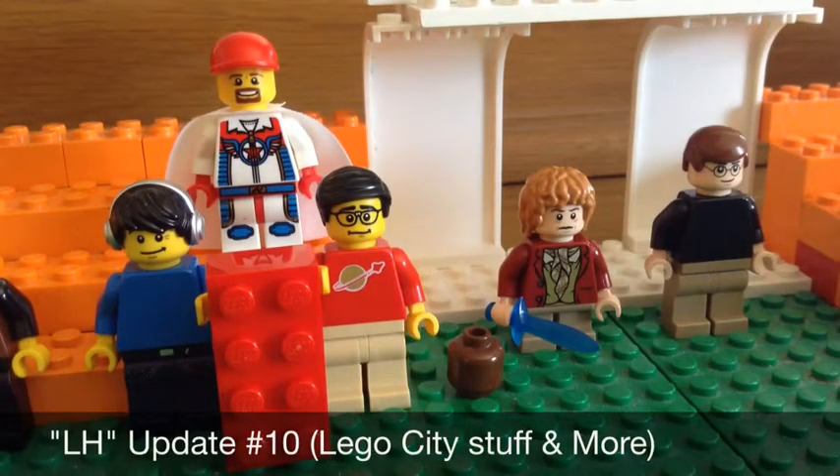Hello guys, this is LegoHobbit and today I am doing LH update number 10. Today I'm not going to be talking about a lot of stuff, just a couple things with Lego City and a couple other things that have been going on.